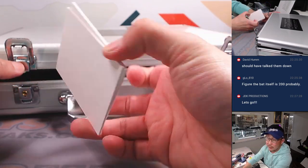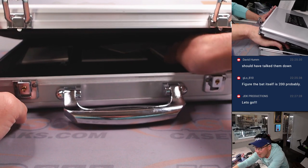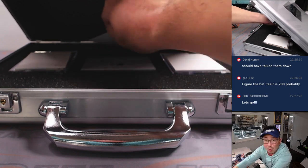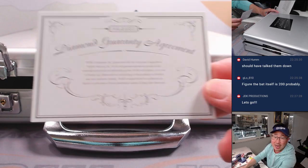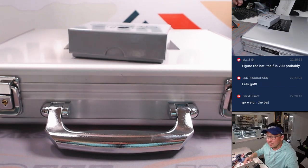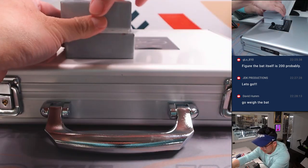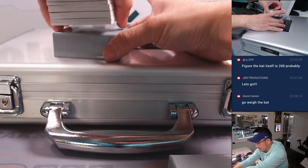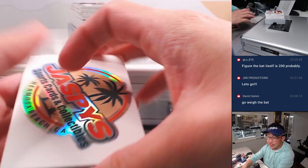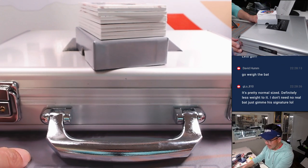Let's use a couple filler cards here to hide the encased hits. I think the auto's on the left side — I think I saw the shadow of the autograph on the left side. Kind of don't want to look. That says the gems are naturally mined, not lab-grown — that's what the small print says. And here we go. Use this blank card on the back right here to slow-play the hits a little bit. It's a pretty normal size, definitely less weight to it. I guess you don't really need the real bat.